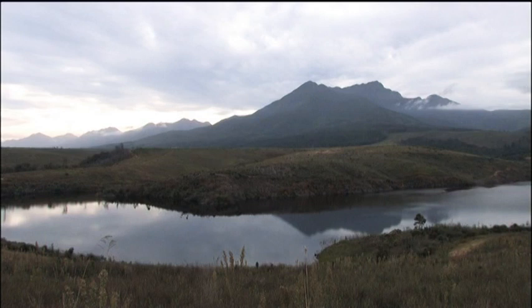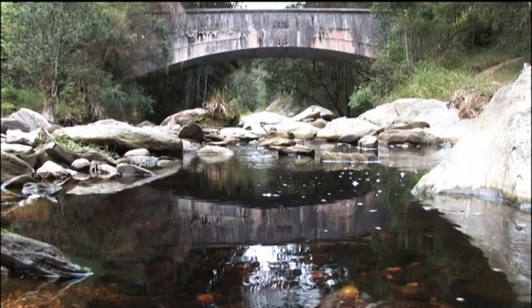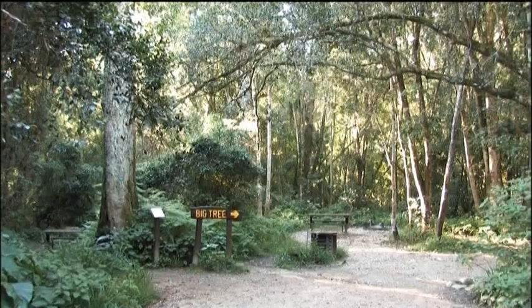The area you are now in is a coastal region, but just behind, inland, are the mountains. On your way to explore the mountains, you'll find some little gems: rivers that look as black as coal, due to the leaching of iron from the rocks.